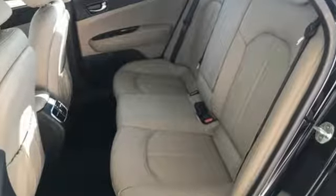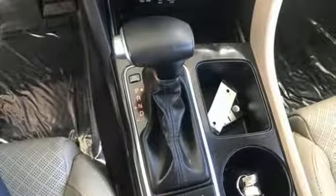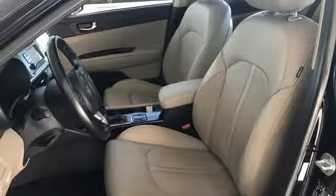Cars.com finds with its crease sheet metal and low-slung shape there's a luxury car sophistication to the Optima's exterior that you don't see in a lot of family sedans.